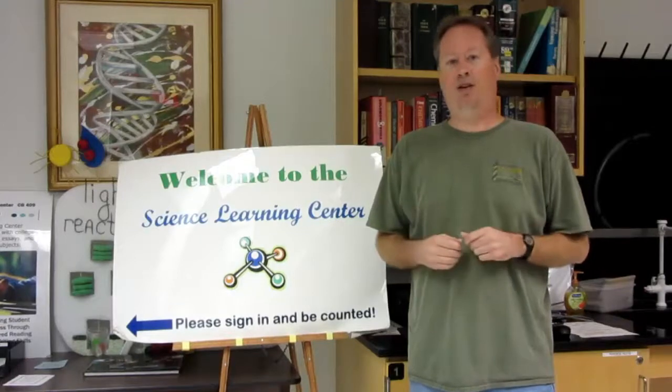And that's a quick tour of the geology resources here in the Science Learning Center. Students who take advantage do much better on lab practical exams and their lecture exams. So I hope to see you here in the Science Learning Center.